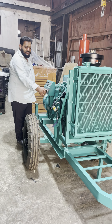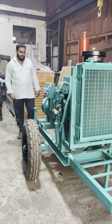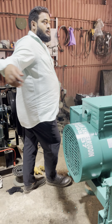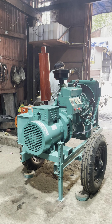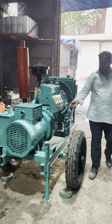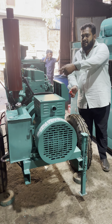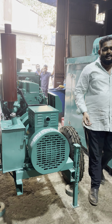One-cell start generator set. Here we have a fuel tank, silencer, and air cleaner.